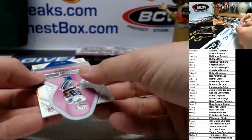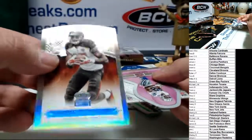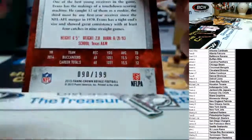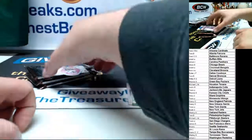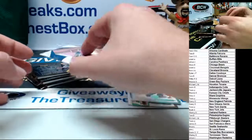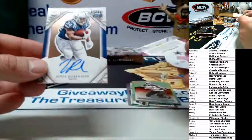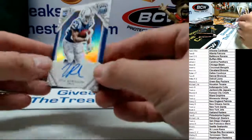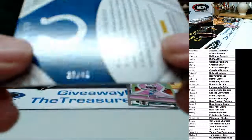Blank card, Mike Evans — and I'm guessing that's numbered — 90 of 199, nice hit for the Bucs. We have a Dez Bryant and the hit goes to the Colts. There's the Dez Bryant — Robinson for the Colts, rookie autograph, number 23 of 49.